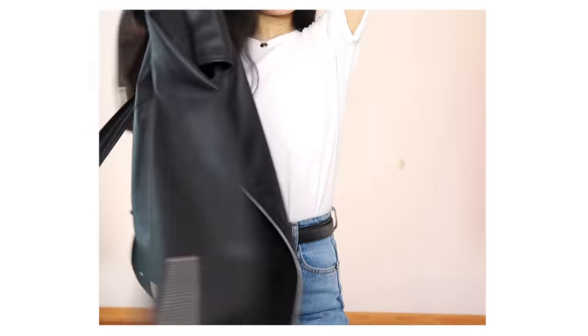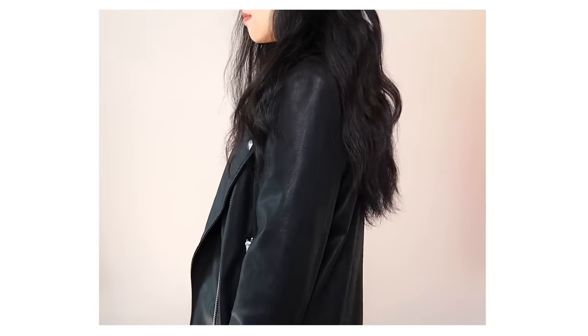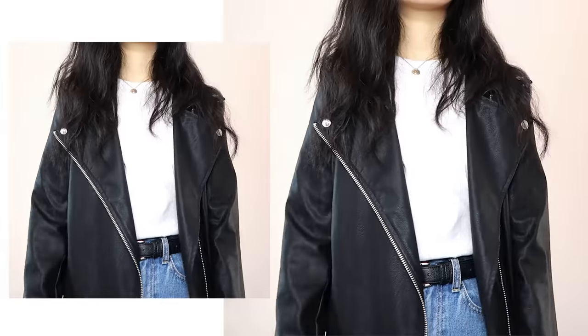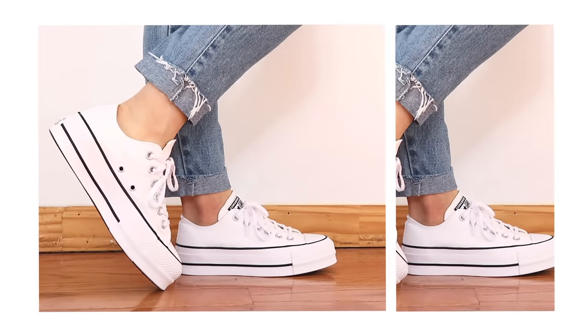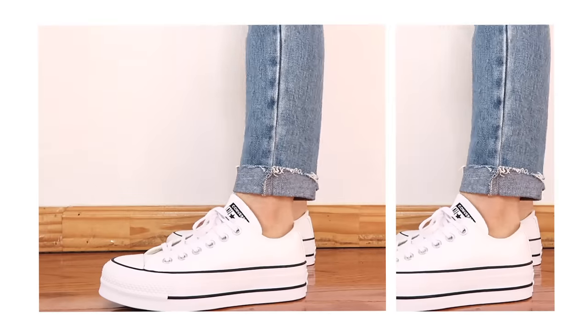On top I'm throwing on a leather jacket that I think instantly elevates any casual look, so it's a must-have jacket for me. I chose to wear white sneakers with this look — you can't go wrong with a pair of Chucks, although you can pretty much wear any shoe you like for these looks since they're all basic.